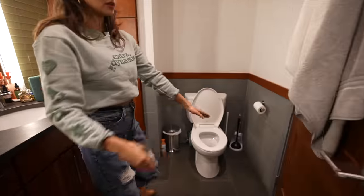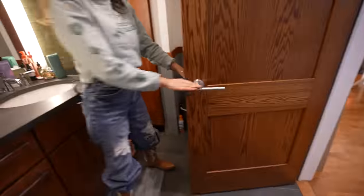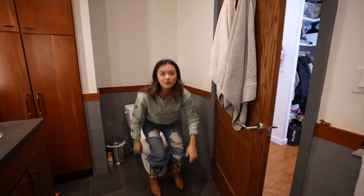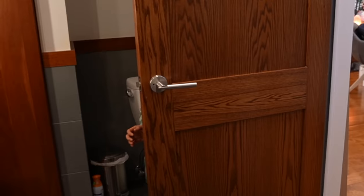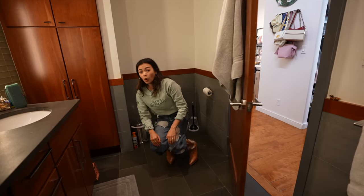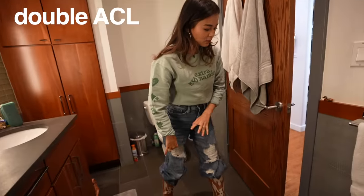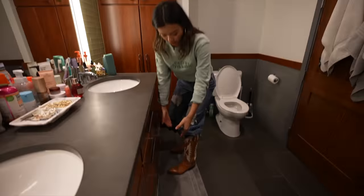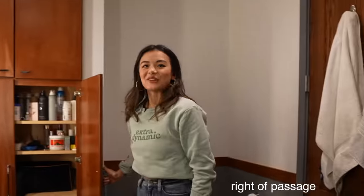My toilet is behind the door. Look at this — what the heck, who designed this? It's like literally if I'm sitting on the toilet and you come in, it's like BAM — my knees. Oh my god, double ACL meniscus MCL tear. Now I have to wear one of those things on my leg for the rest of my life.